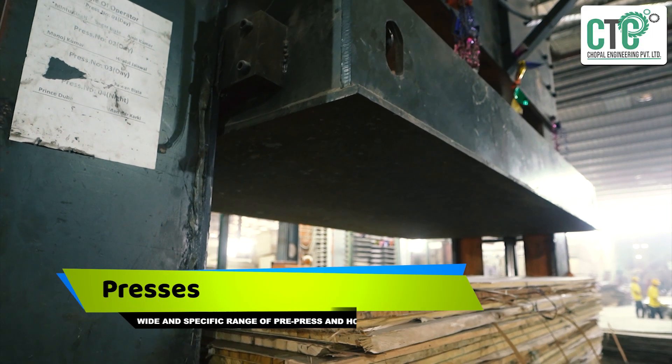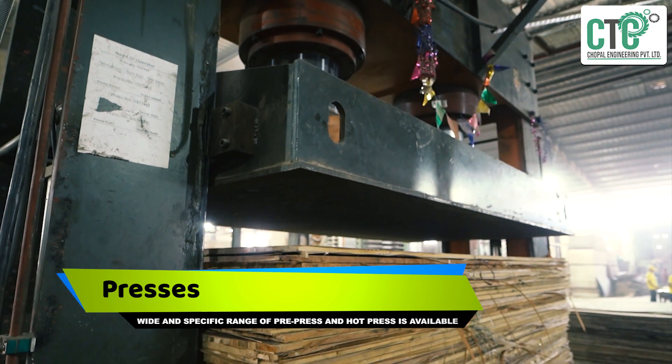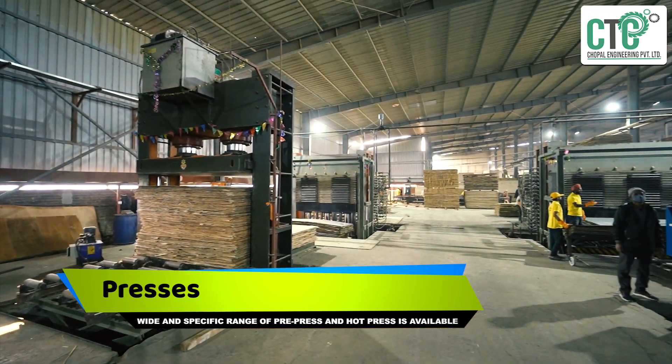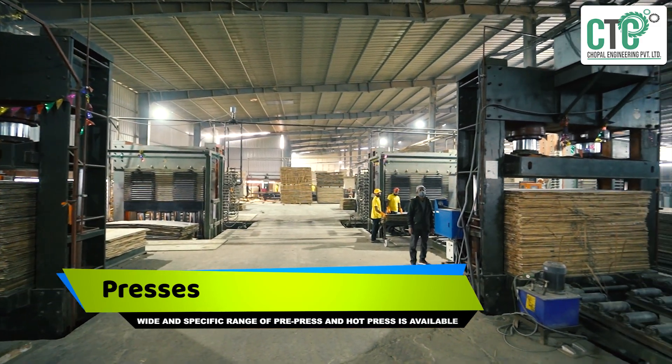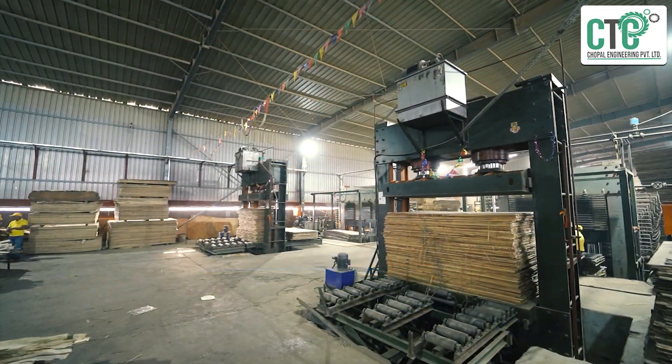Precision is the key to being a perfect quality provider, and the press plays a very important role in any plywood-related product. At CEC, a wide and specific range of pre-press and hot press machines is available with different output capacities.